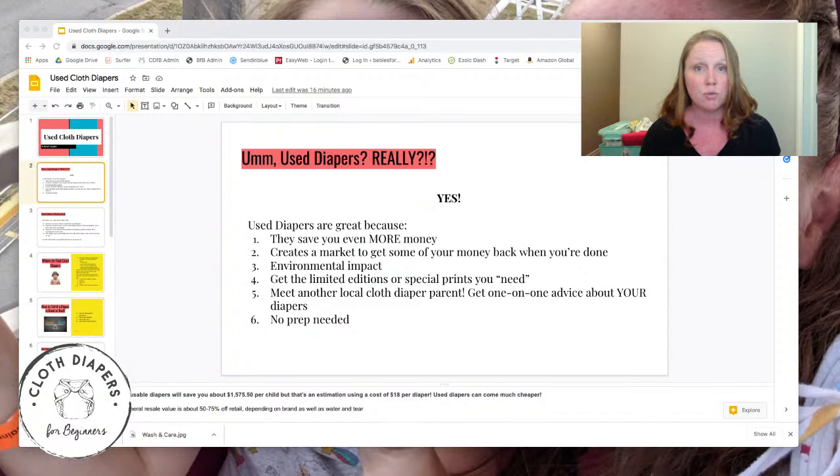Another perk of buying used is you're helping create the market for used diapers, so that when you're done with your diapers — when you've had enough babies — you can take your diapers and resell them to others. You're creating this whole cloth diaper market, which is great for the environment because nobody's throwing out their good used diapers. We're all saving money and saving the environment that way.